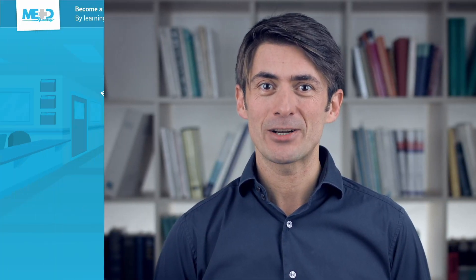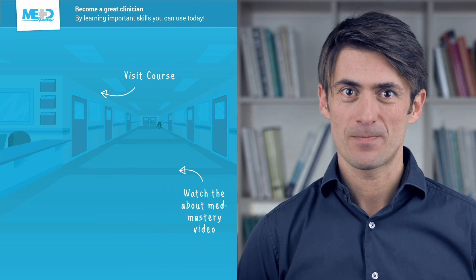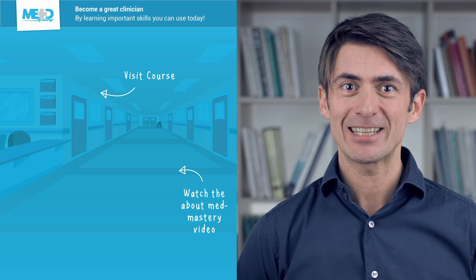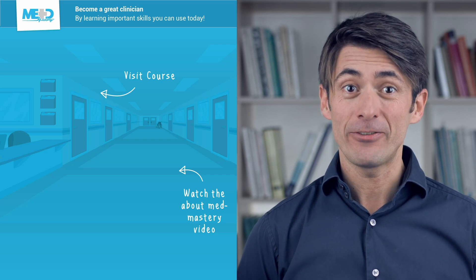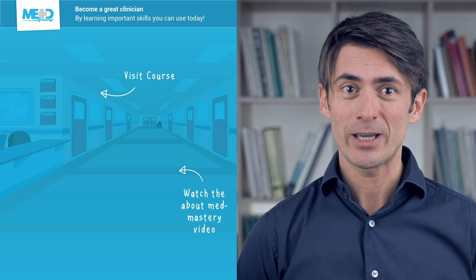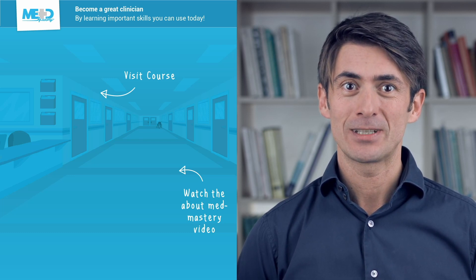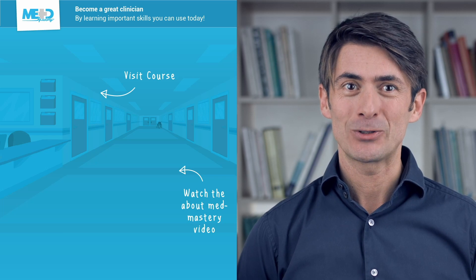This video was taken from our CME accredited ICD Essentials course. Make sure to check it out and register for a free trial account which will give you access to selected lessons. If you want to learn how MetMastery can help you become a great clinician, make sure to watch the About MetMastery video.